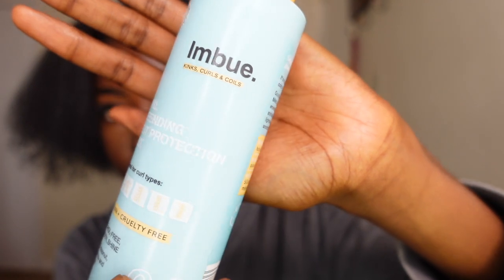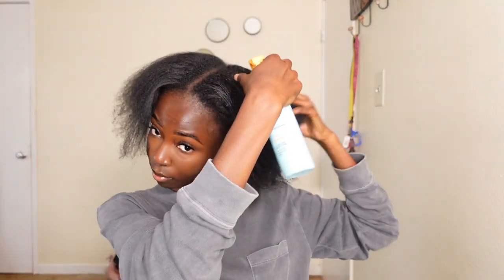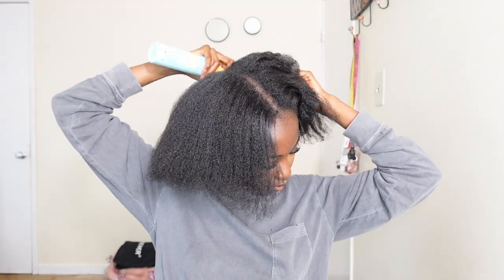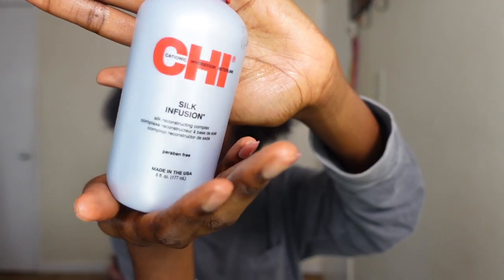So I'm starting off with some blow-dried hair. My hair is currently permed right now — technically I'm transitioning. I'll have all the products I used in the description with the links and everything. This is just a heat-protecting spray from Imbue. My hair is currently in the transitioning process; most of my strands are permed but the new growth is natural.